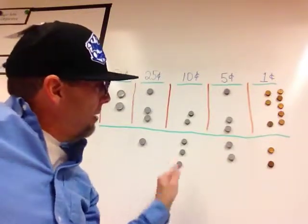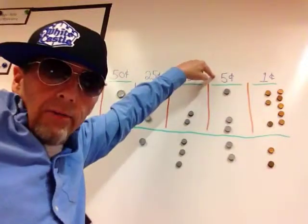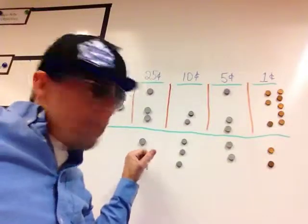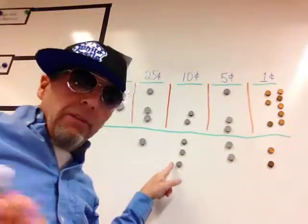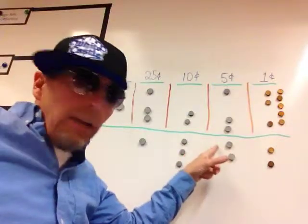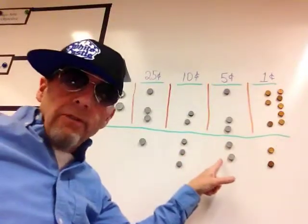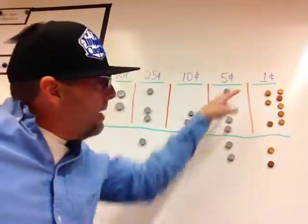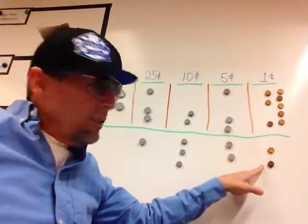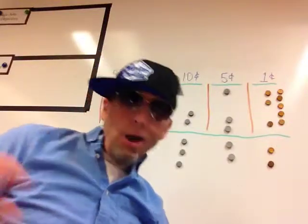Now I'm counting by fives. 25, 35, 45, 55... 60, 65. Now I'm counting by ones: 65, 66, 67. Alright, 67 cents! Let's try it again.